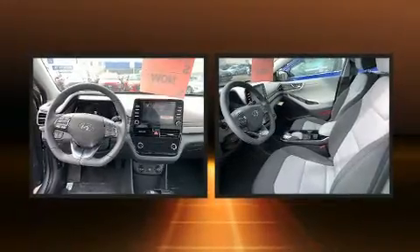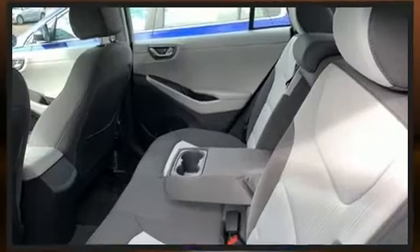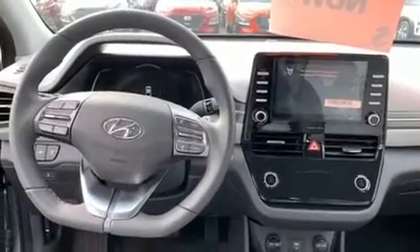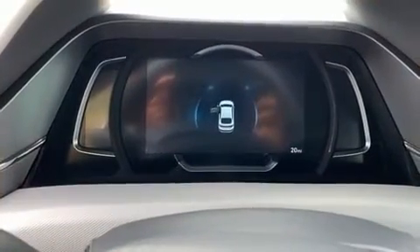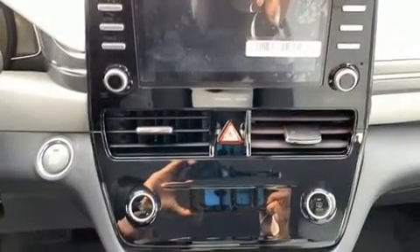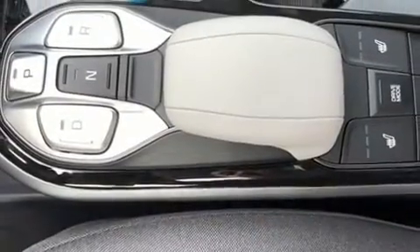Hyundai also prioritized safety and security by including dual front impact airbags with occupant sensing airbag, front and side impact airbags, traction control, brake assist, a panic alarm, an emergency communication system, and 4-wheel disc brakes with ABS. Various mechanical systems are monitored by electronic stability control, keeping you on your intended path.